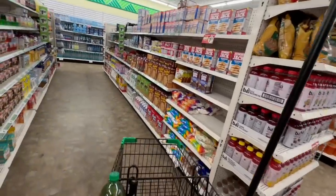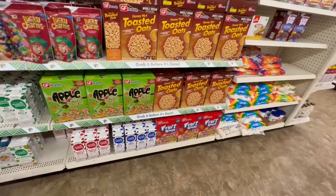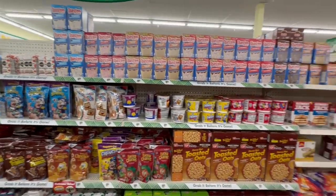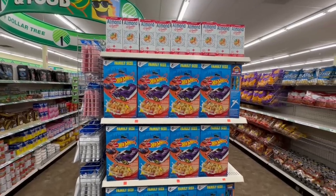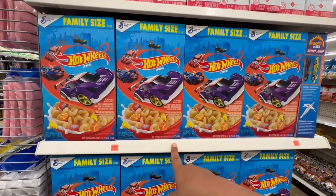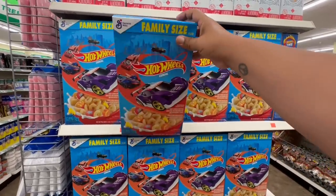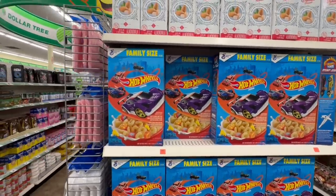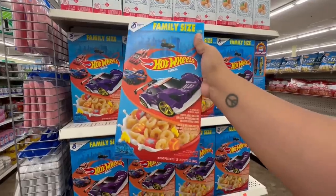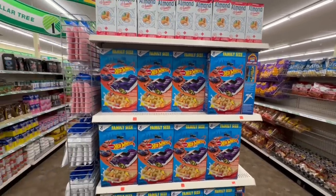Let's see if they have any good cereal — they definitely seem to be stocked on their dry goods. Rumor had it they had a racetrack cereal, and I don't see it. Actually — it's Hot Wheels cereal! They have the family-size Hot Wheels cereal. These are good until March 2024. I'm going to grab a couple for some friends because I know their grandkids and kids will absolutely love this. For $1.25, you cannot go wrong. Three should be enough.